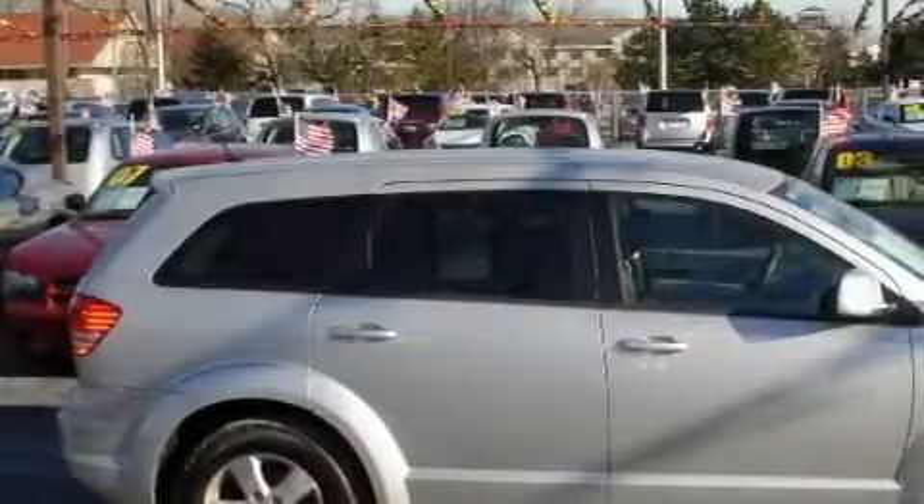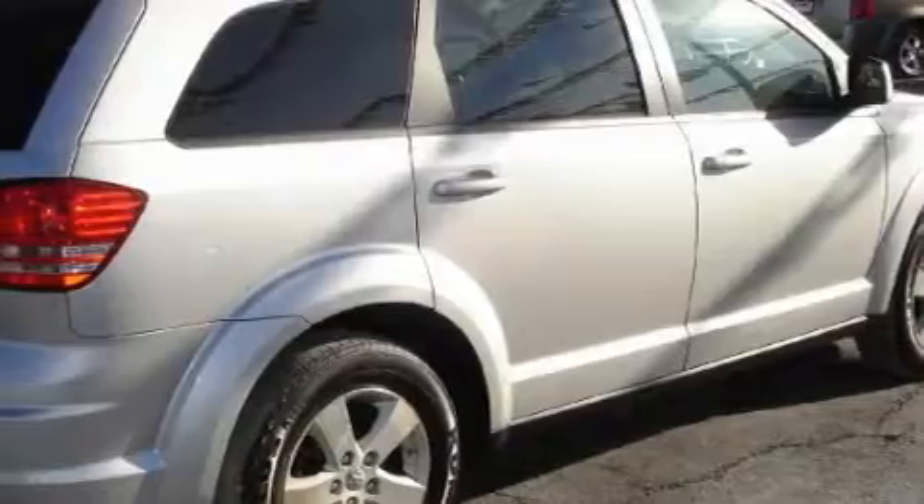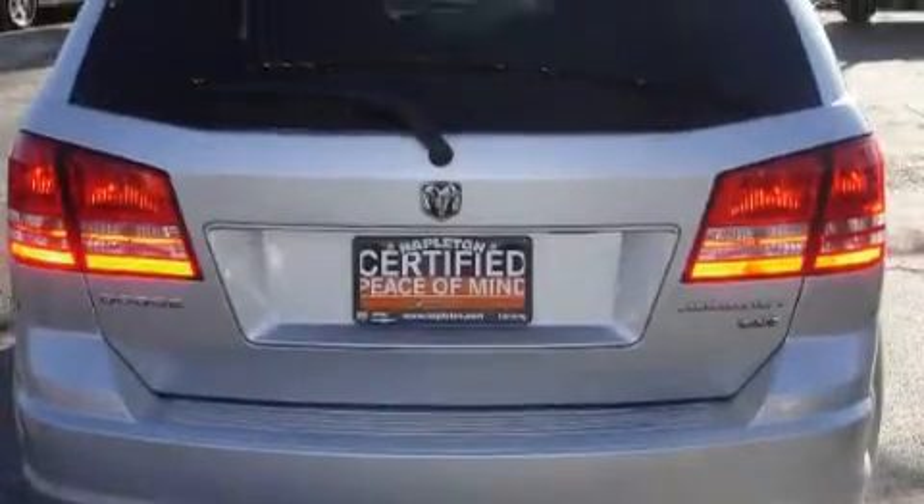This Dodge's list of numerous features includes power windows, air conditioning, a DVD video player, satellite radio, front multi-stage airbags, and disc brakes with an anti-lock braking system. This vehicle has just over 30,000 miles.